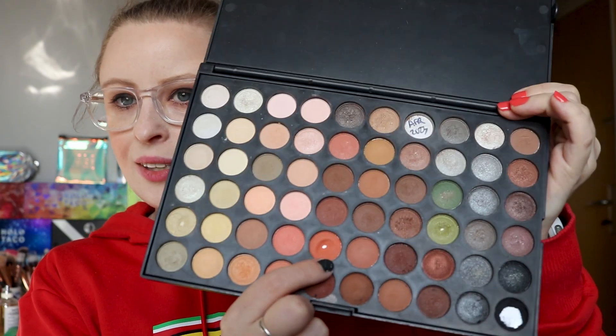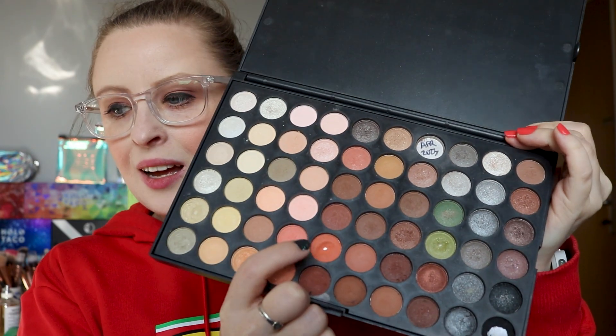Moving on to bonus pans - the first item is my Lorac palette, which was rolled out in July. I worked on shade number 45, and as you can see we do have a pan. This was in my project pan in July, so if you haven't seen that update, that's a very old spoiler!